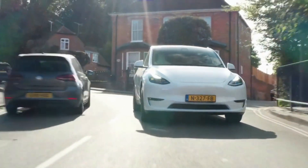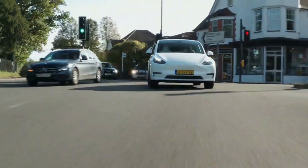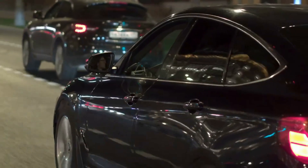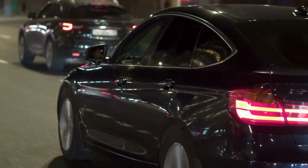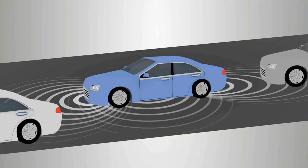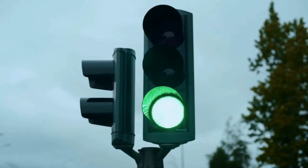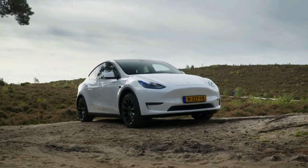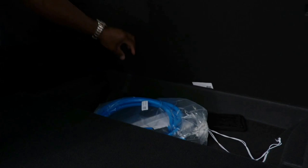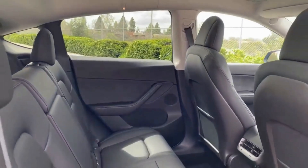Tesla has been doing over-the-air updates since the start. The Model Y software has continually improved over time. Tesla users always get the latest software — not only the infotainment system interface, but also the vehicle's braking distance, range, and even airbag safety can be improved over time. Even Model Y owners who purchased their vehicles in 2020 benefit from Tesla's software upgrades.